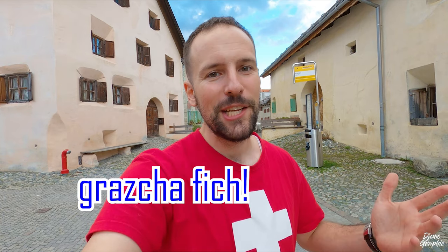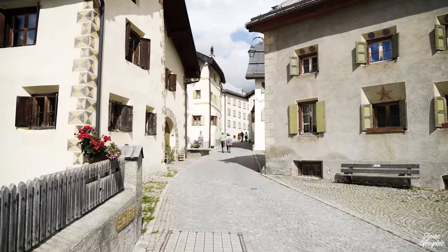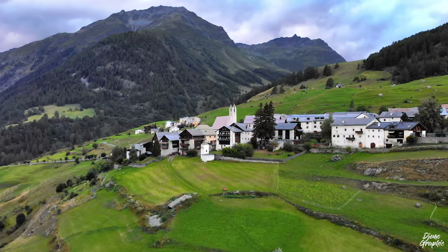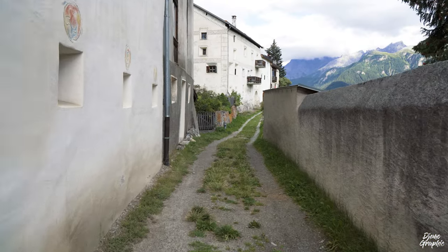As Guarda lies in the Engadin, most of you probably won't know that the predominant language here is not German but Romansh. This is one of the four national languages of Switzerland, but it's the only one spoken exclusively in this country. A few useful words: to greet someone you say 'allegra', and to say thank you very much you use 'grazia fich'. The people of Guarda are native German speakers, but the region is putting in a lot of effort to preserve Romansh — half of school classes are taught in German and half in Romansh.